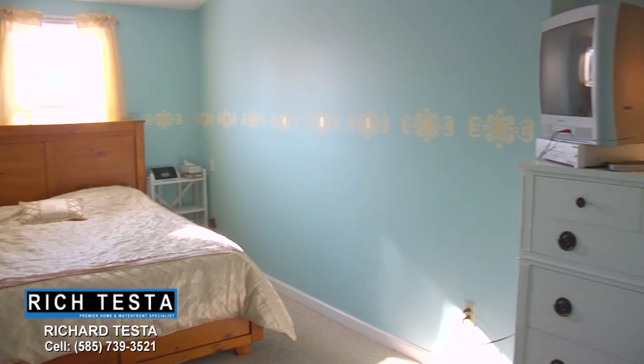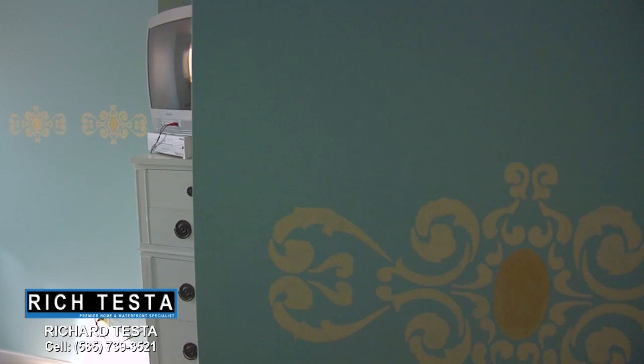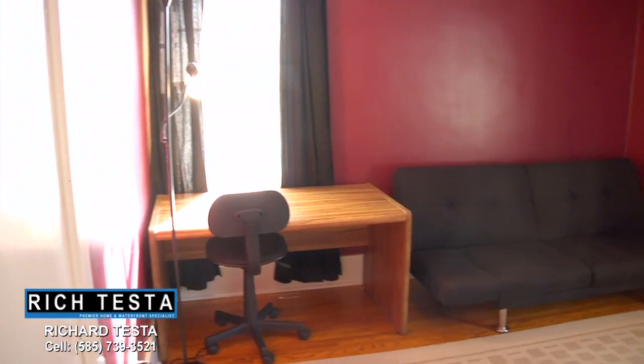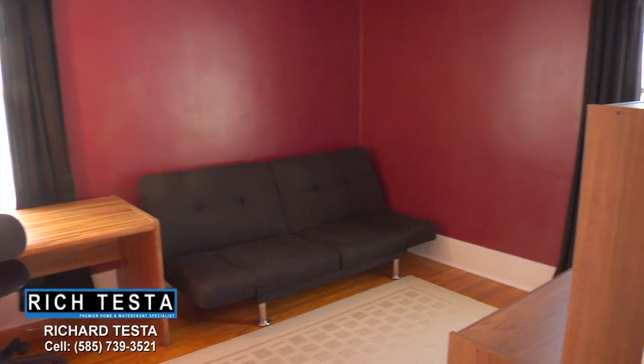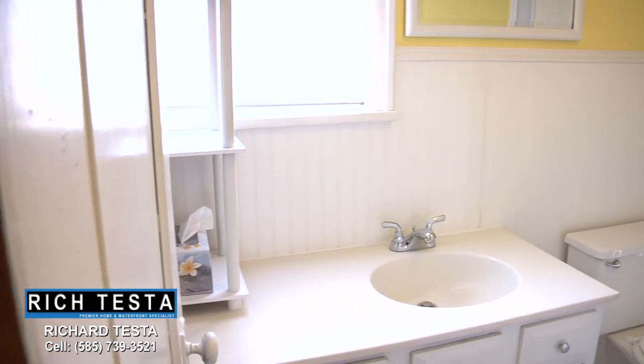The upstairs master bedroom is very spacious. It features a walk-in closet and hand-stenciled artwork. The upstairs also features two spacious bedrooms and an updated bathroom.